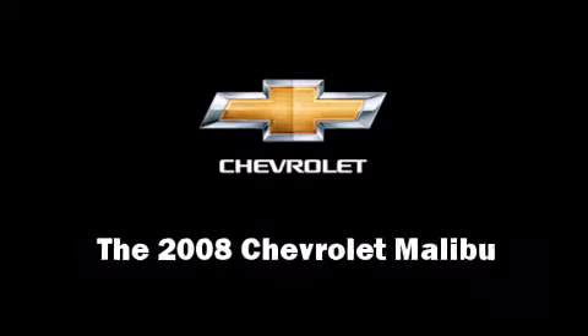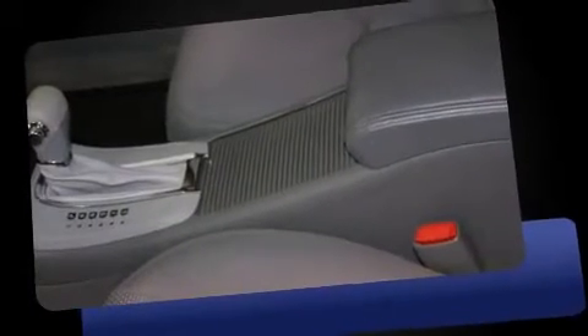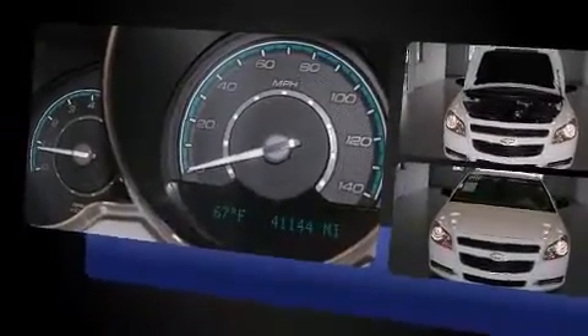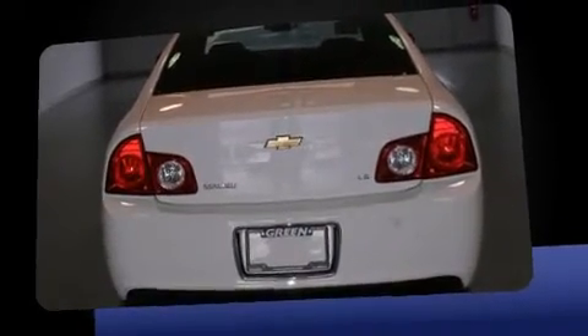Step into the 2008 Chevrolet Malibu. With just over 40,000 miles on the odometer, this four-door sedan prioritizes comfort, safety, and convenience. It features a front-wheel drive platform, an automatic transmission, and a 2.4-liter four-cylinder engine.